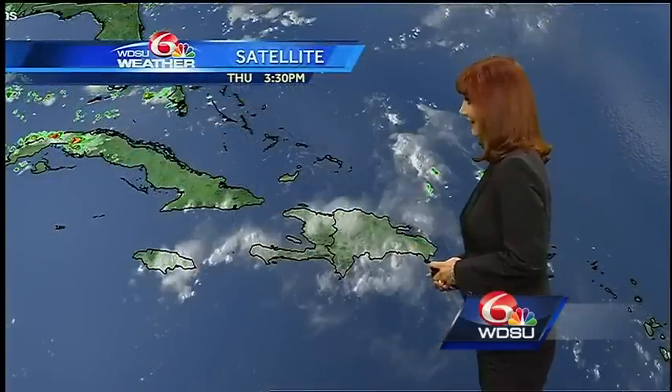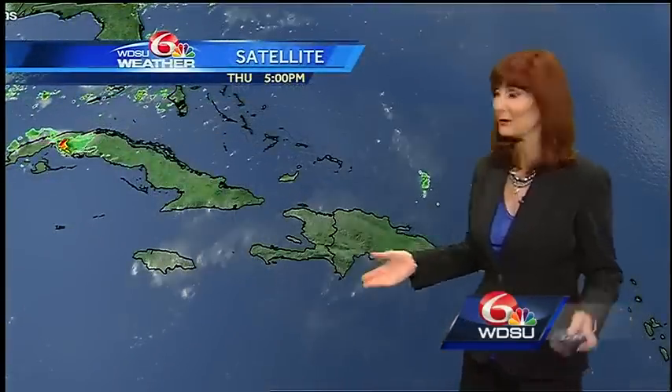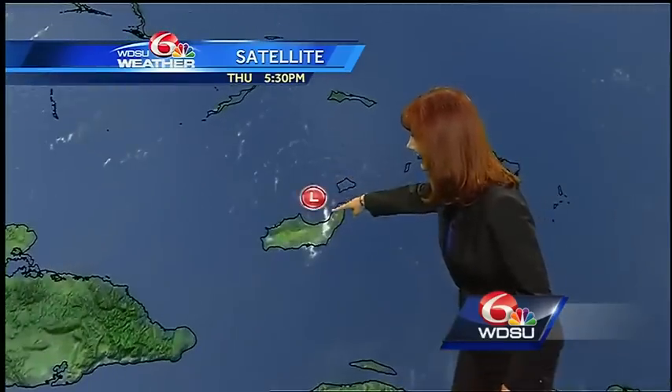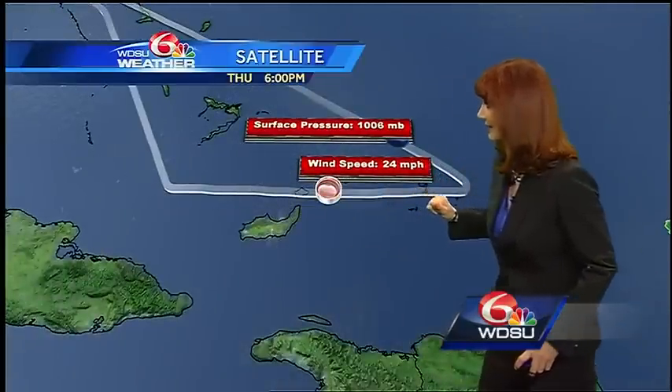Let's look at Invest 99L. We're looking at it right now — kind of hard to see. This is the visible, but you can see there's the circulation. However, there is not a closed low-level circulation. An Air Force reconnaissance plane went in and they actually found the pressure is not that low either.